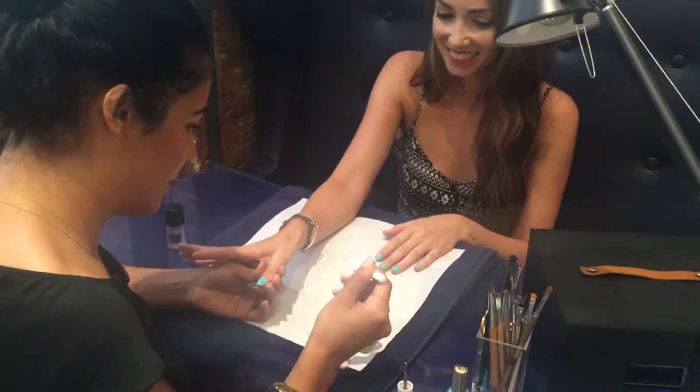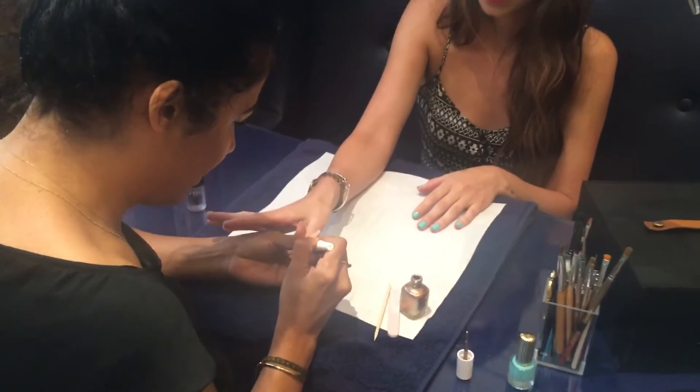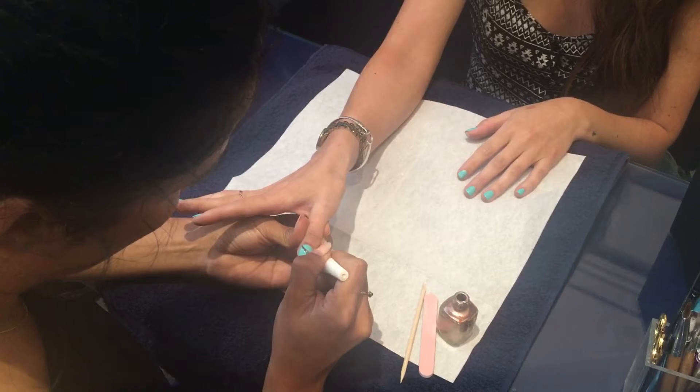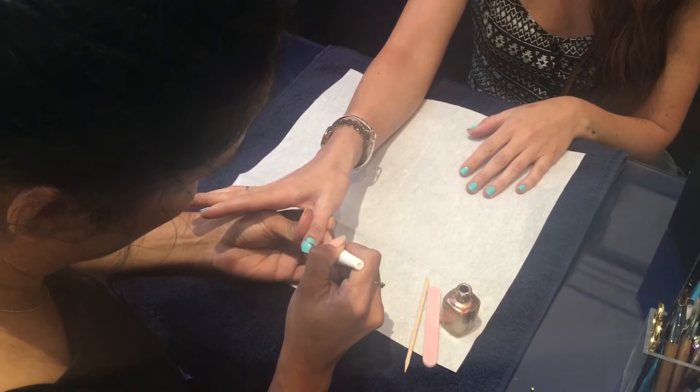This is Mabelin — she is one of our artists at Paintbox. She's been here since the beginning and is an expert at precise lines and creating this really beautiful swoop color that's super flattering for nails.